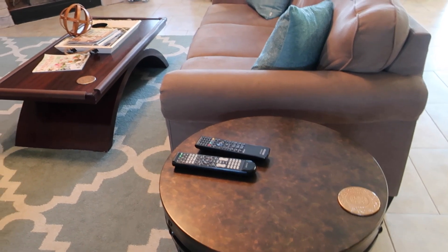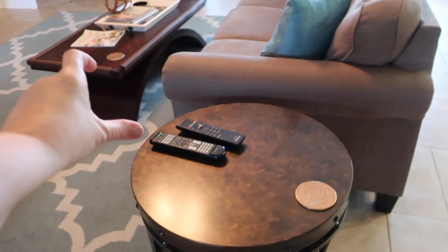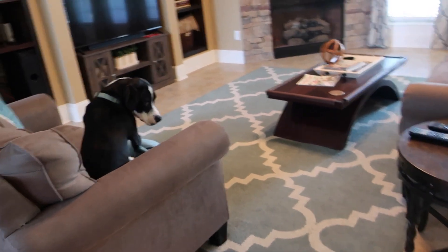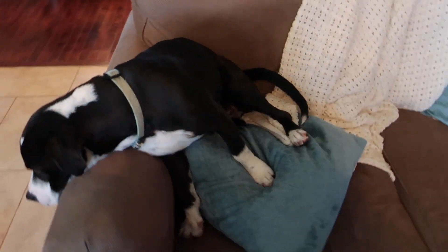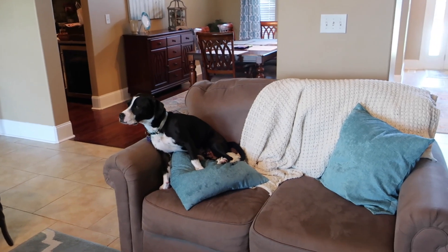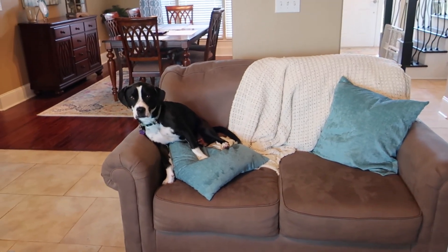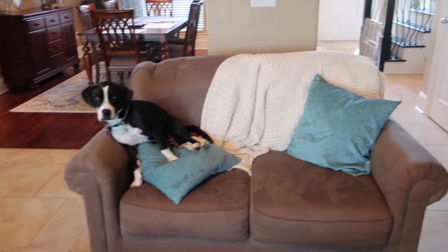We really try to get things that are functional and also look nice — we like things where we can stick items inside. These end tables have a little drawer where we could stick the remotes and extra things so they're not just sitting out. Over here we have Penguin's couch, which he likes to arrange the blanket and pillows however he wants. Isn't he hilarious? He just loves hanging out on pillows.